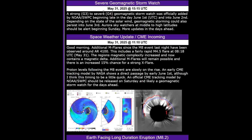Additional M-flares since the M8 event last night have been observed around AR4100 — the big one — which is beta-gamma-delta and still growing. This includes a fairly rapid M4.5 flare at 8:18 UTC May 31st. The region's magnetic complexity has increased and now contains a magnetic delta. Additional M-flares will remain possible, with an increased chance of a strong X-flare now at around 15–20%. Proton levels following the M8 event are slowly on the rise, and an early CME tracking model by NASA shows a direct passage by June 1st.